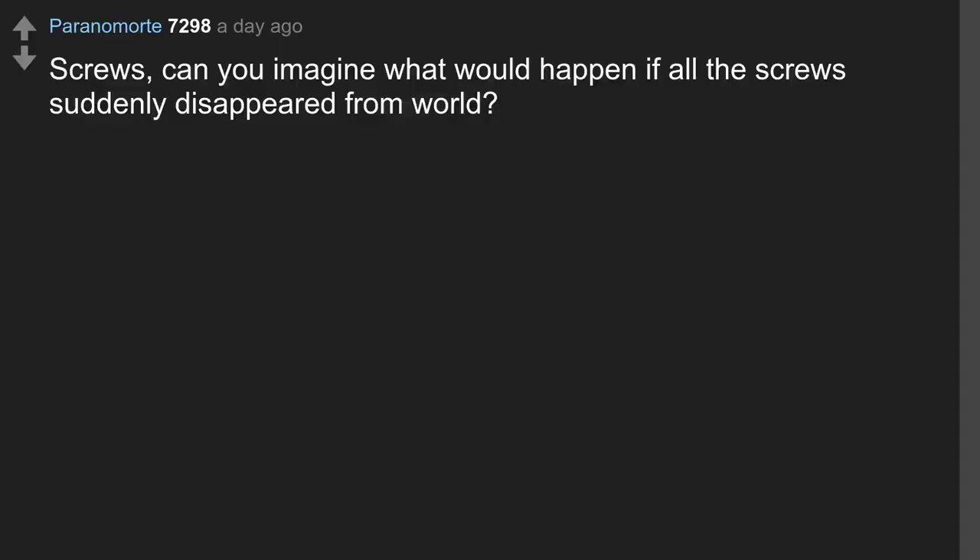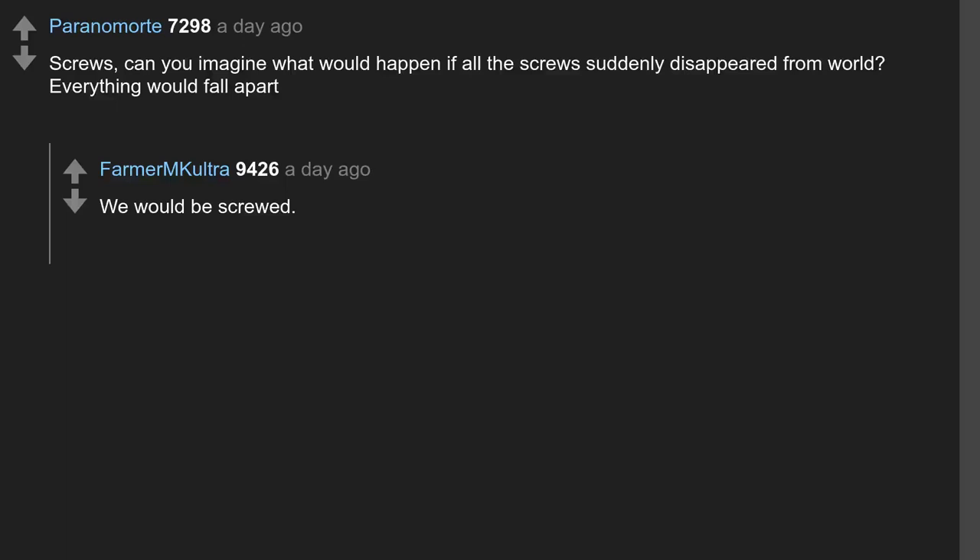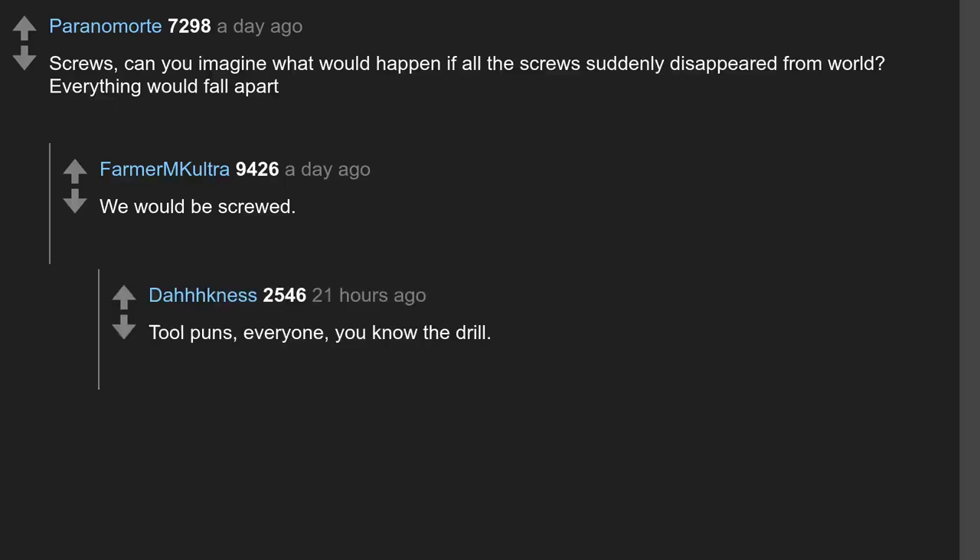Screws. Can you imagine what would happen if all the screws suddenly disappeared from the world? Everything would fall apart — we would be screwed. Tool puns, everyone — you know the drill.